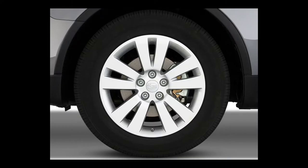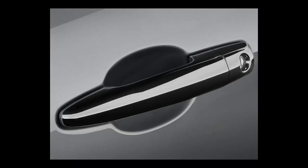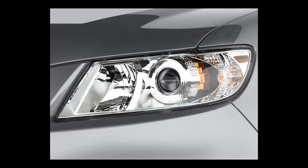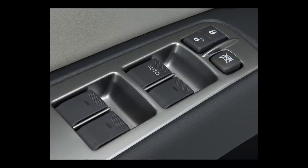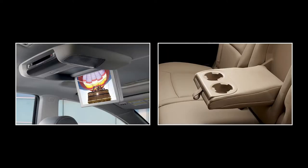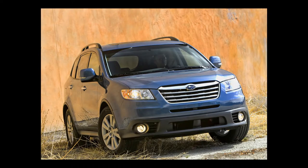The touring will get you exclusive 18-inch wheels, a monotone exterior paint scheme, xenon headlamps, silver roof rails, a sunroof, and a backup camera with a small display in the auto-dimming rear-view mirror. The touring also adds HID headlights, an electrochromic rear-view mirror, roof rails, a backup camera, and a sunroof. The 2011 Subaru Tribeca has a maximum towing capacity of 2,000 pounds.